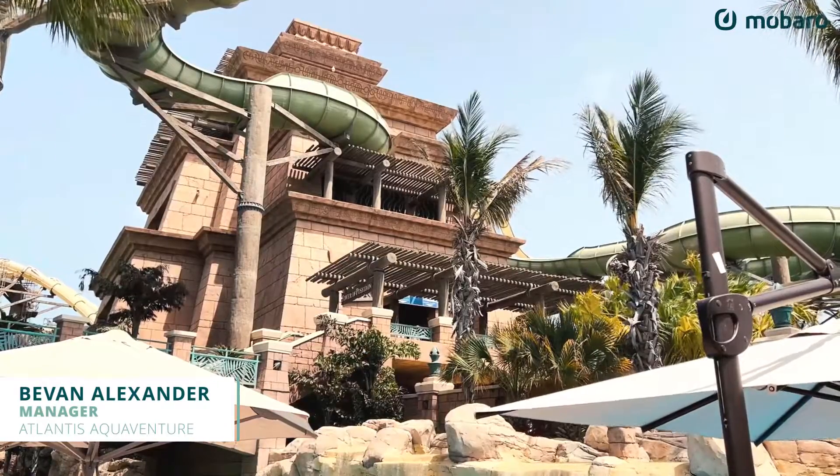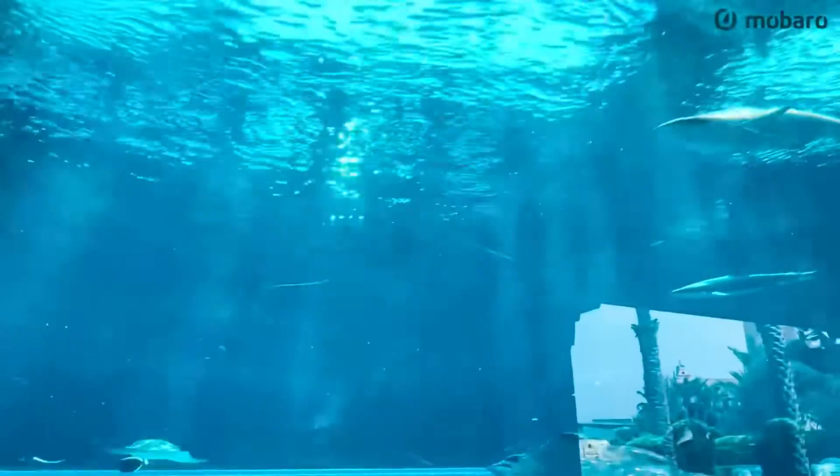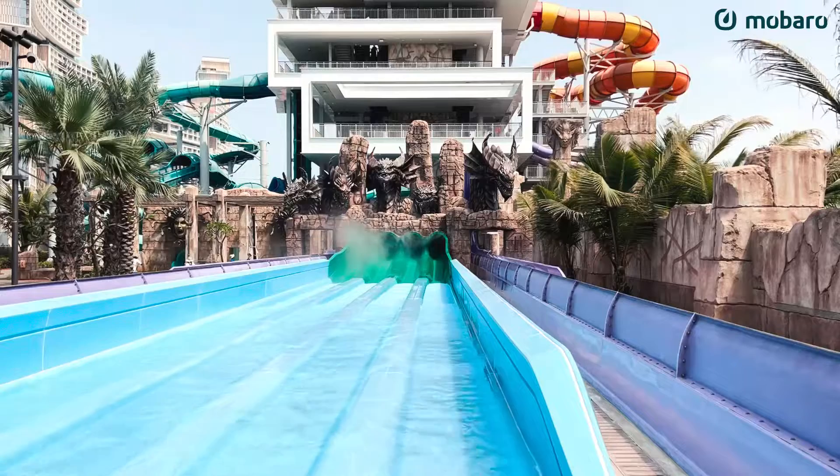At Aquaventure Waterpark, the world's largest waterpark, we offer our guests different rides and attractions as well as different aquatic experiences. And obviously to make sure that guests have a safe, fun-filled day here at Aquaventure Waterpark, we do conduct a comprehensive safety inspection in the mornings before the park opens up to our valued guests.